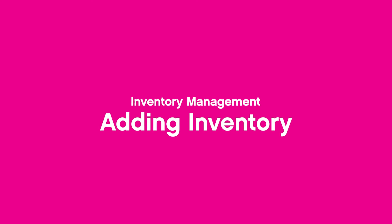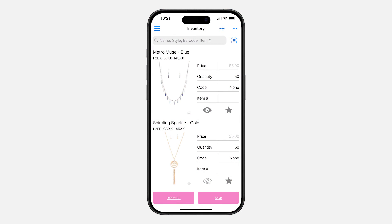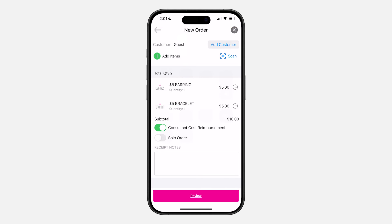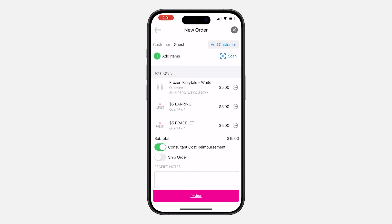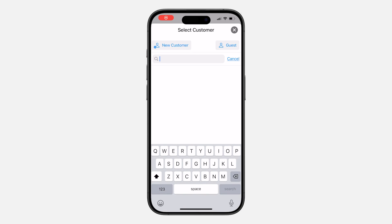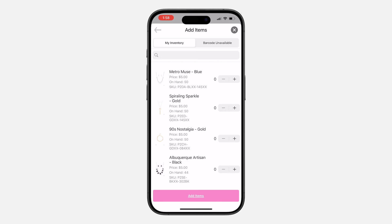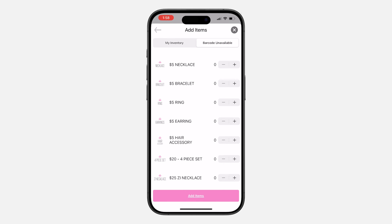Already have existing inventory that you need to add into the app? No problem. Adding your inventory is a breeze with two different methods: the first option is Scan to Add — add inventory directly in the app by simply scanning a piece and selecting a quantity. The second option is importing your inventory with a CSV file. You can also quickly add items to an order on the spot with a flex checkout option that allows you to scan your barcodes. For pieces without barcodes or packaging, when creating an order just use the Barcode Unavailable tab next to My Inventory to access a categorized list of items such as earrings, rings, and more.